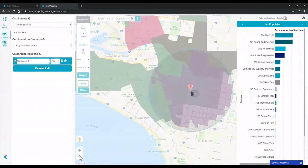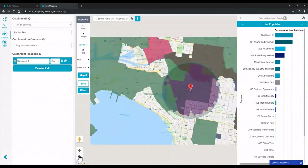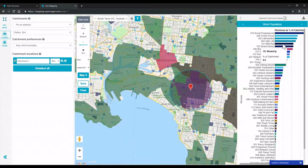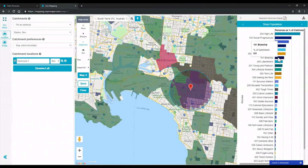You see the live population — no 101s. Go to Work: 101s are the 5th biggest persona with 5.5% of the catchment. Next try Shop: 101s are the 7th biggest persona with 5.5% of the catchment.